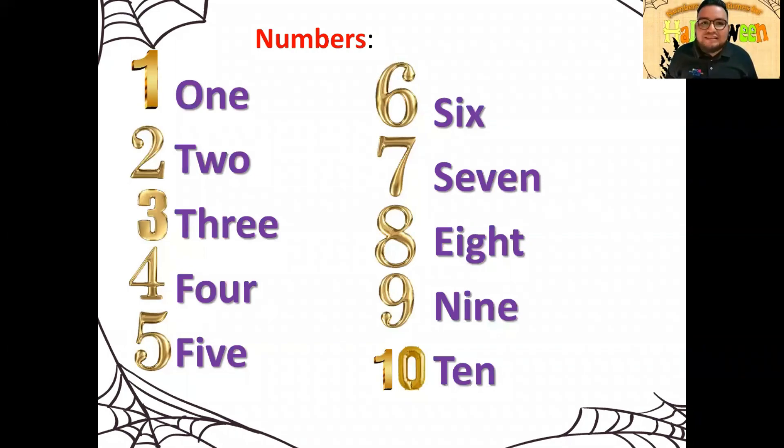Te voy a hacer una pregunta simple y sencilla. ¿Cómo se dice el número 10? Tienes 3 segundos. ¡Excelente! Muy bien. ¿Cómo se dice el número 5? Tienes 3 segundos. ¡Excelente! Y vamos a dar un repaso todos juntos. Van a repetir después de mí: one, two, three, four, five, six, seven, eight, nine, ten. ¡Excelente, my friend! Good job. Very well done. Ahora tú solo vas a repetir los números del 1 al 10 y le vas a poner pausa al video.